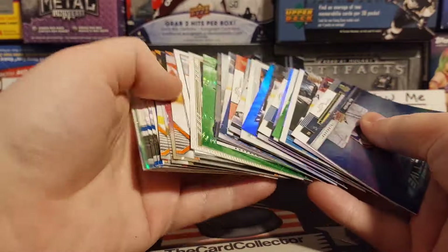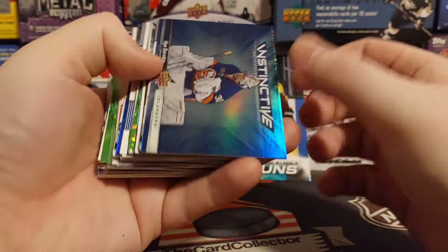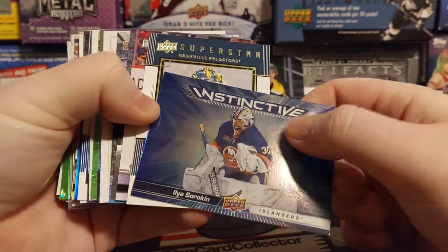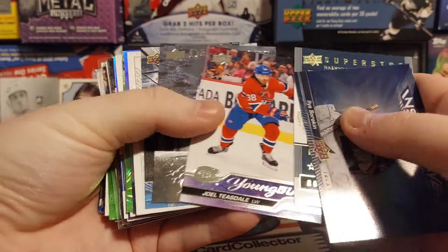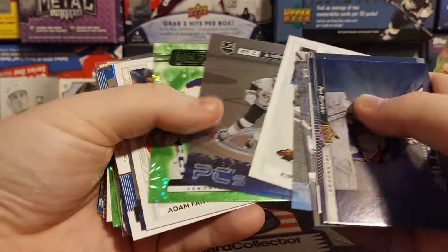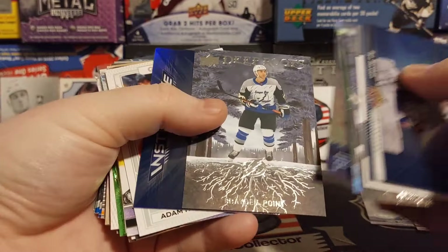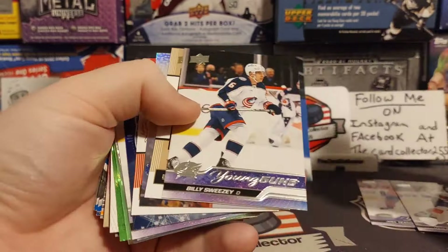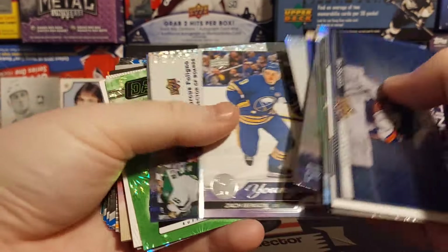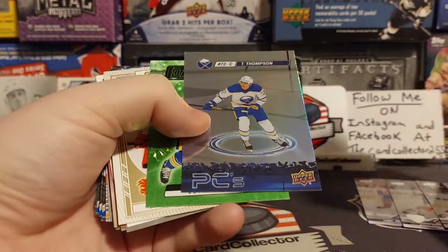Here is all the inserts and rookies from today's Walmart hockey card hunt. We got Sorokin, Joel Teasdale is our Young Gun, Kopitar, Skinner, Fantilli, Barzell — our second Young Gun — Fantilli, Bill Sweeney is our third. But we did get a Zach Benson. So four Young Guns in eight packs — not terrible, not terrible at all.